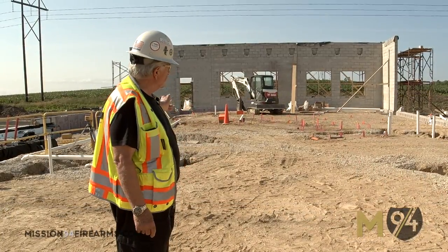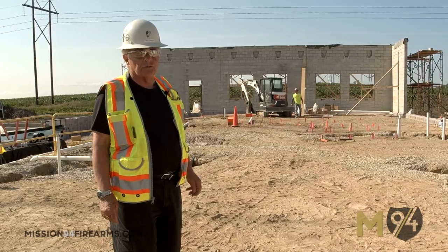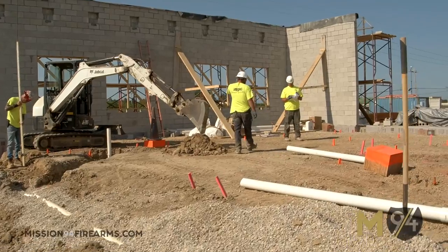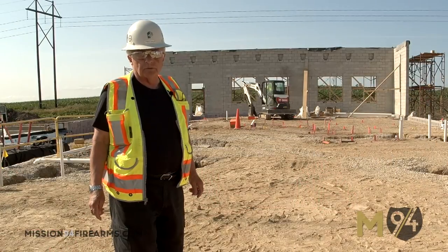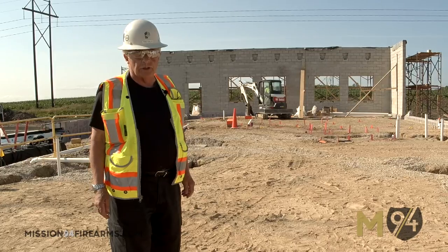As you look in the background you'll see all the red stakes in the ground. That's all the layout for the deep electrical that goes into the building and down into the lower level. You'll also notice those orange cones and orange boxes — those are protecting the anchor bolts so they don't get bent over and damaged by a machine.